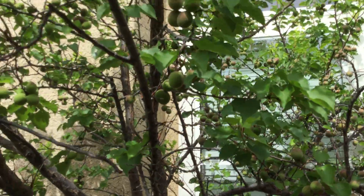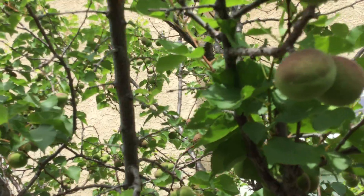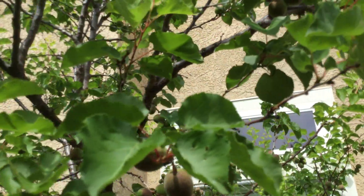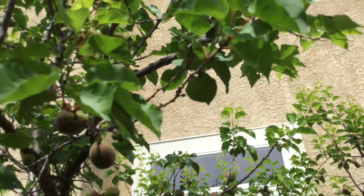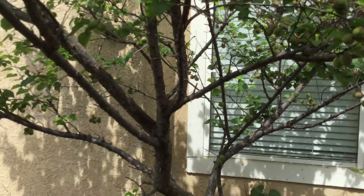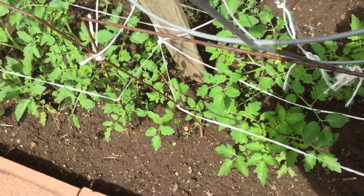Here is our apricot tree full of apricots. Hopefully the weather will stay good enough that they finish off nicely and don't get burned — sometimes from the heat back here things do not go well. More tomatoes.